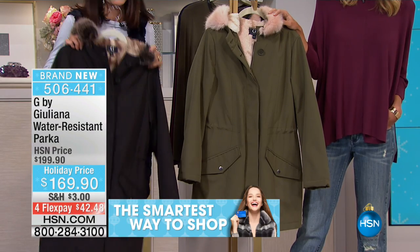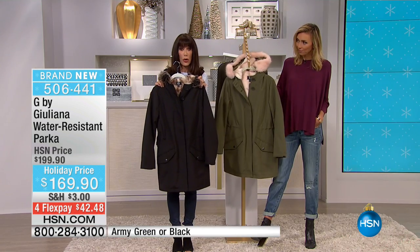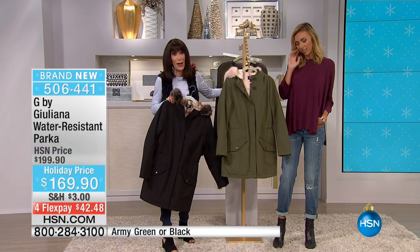Look at the inside — we'll open it up so you can see the whole thing. You want to be warm, you want to be comfy, you want to be oh-so-stylish, oh-so-chic. This is the way to do it. Isn't this awesome? This is the perfect Chicago and New York jacket, as we were talking about.